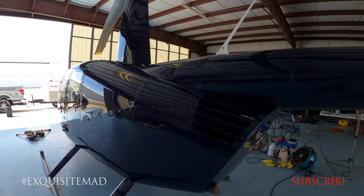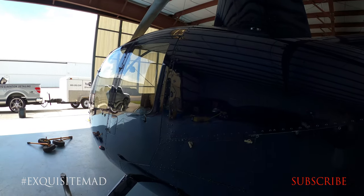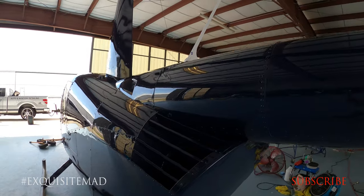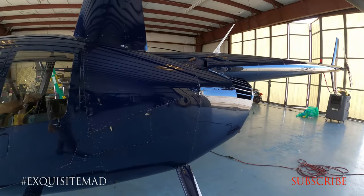To schedule your aircraft for a detail, please contact us at exquisitemad.com or 800-292-2341.